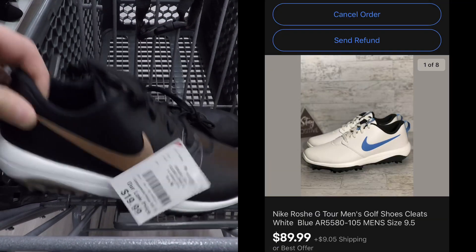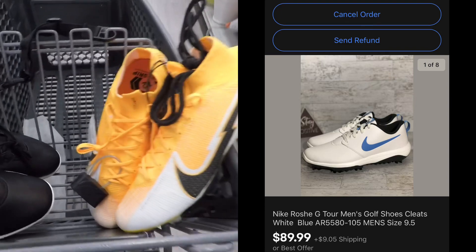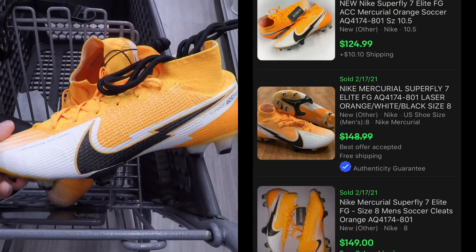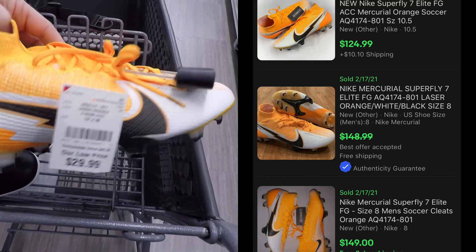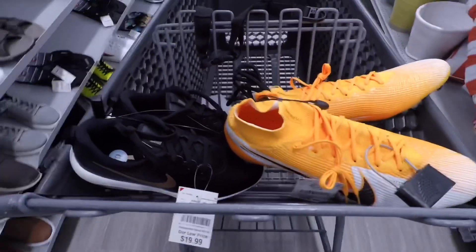These are some Nike Roshi golf shoes — women's. I did sell a men's pair today for $89 plus shipping, and those usually run about $20. The women's only sell for about $50 or $60. This is a great pickup right here — Nike Super 5 7 Elite, 30 bucks on those. You've seen what they're selling for, like $120 to $135. And they did have the bag there with them too.